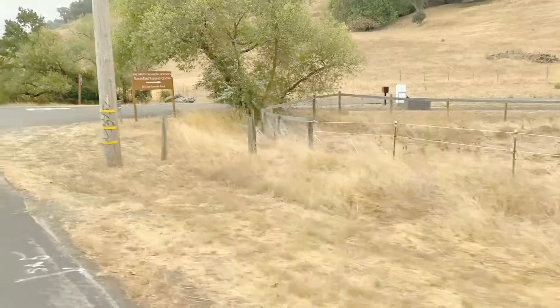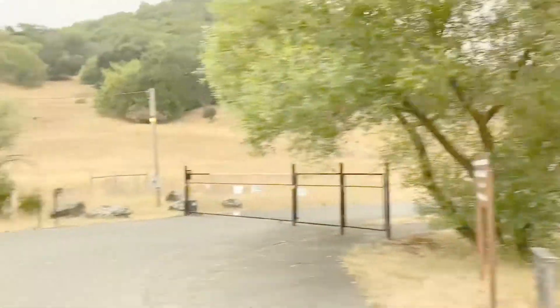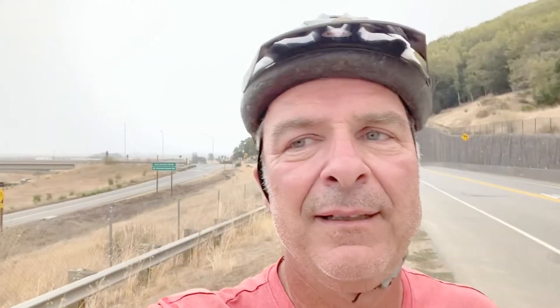Cow fields in the direction we're headed, past the Institute of Noetic Sciences. As you keep going south you'll come to the San Antonio Road on-ramp on 101.